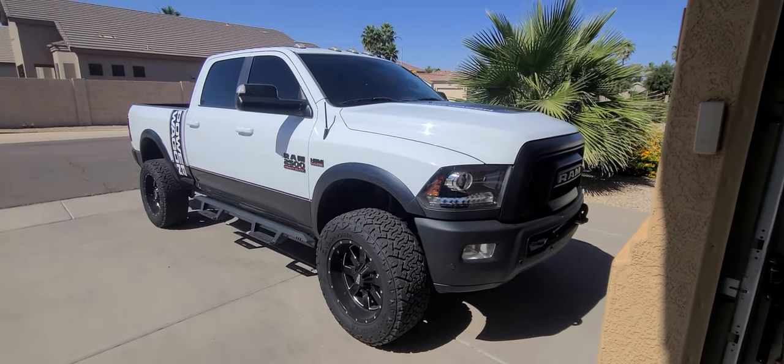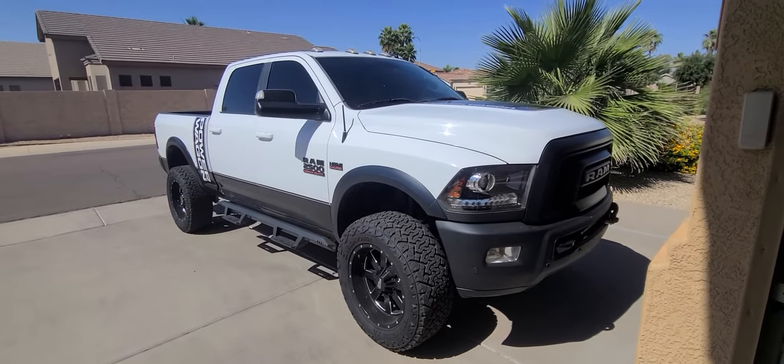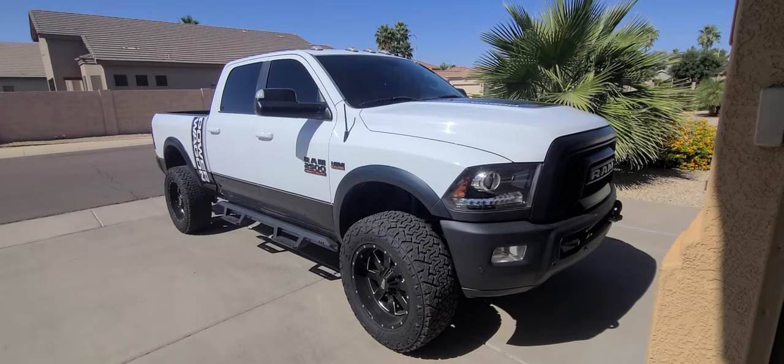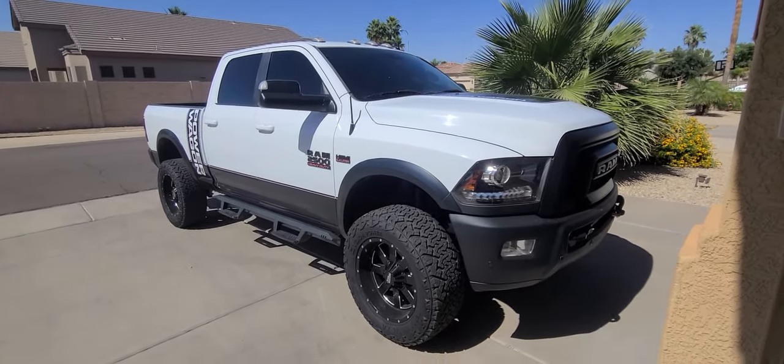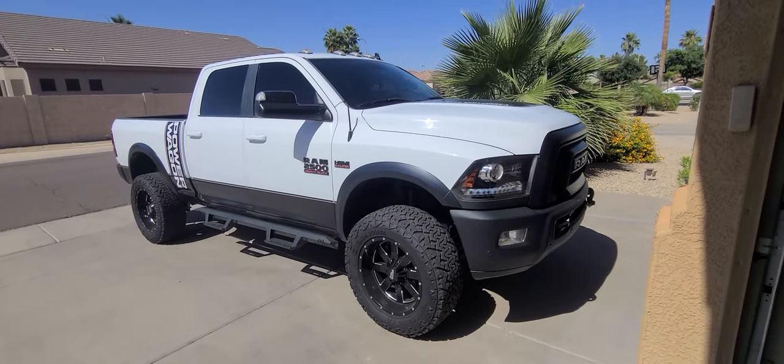And what is it? Well, this here is a 2018 Dodge Ram 2500 Power Wagon Edition. Why did I get the Power Wagon? I mean, just look at that — that thing's a beast.